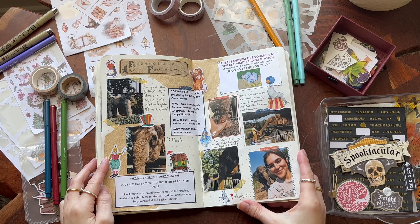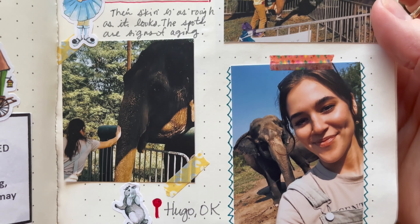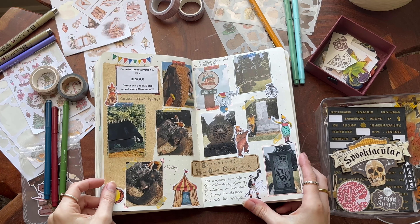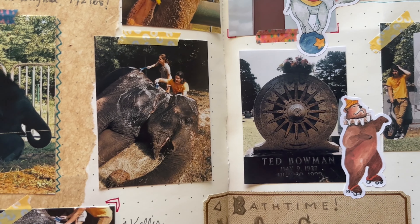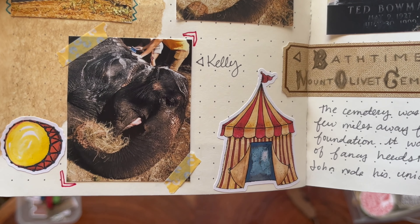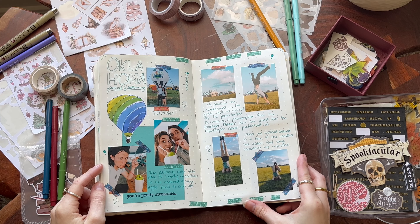I am so glad I made this video because I basically get to go down memory lane. The Endangered Ark Foundation is in Hugo, Oklahoma, which I had never heard of before. It's where circuses used to go to winter when they weren't traveling during the summer, and there's also a big cemetery there for old circus performers. We were able to feed the elephants and bathe the elephants — it was just the coolest thing. If you're ever passing through that part of the United States, I highly recommend it.